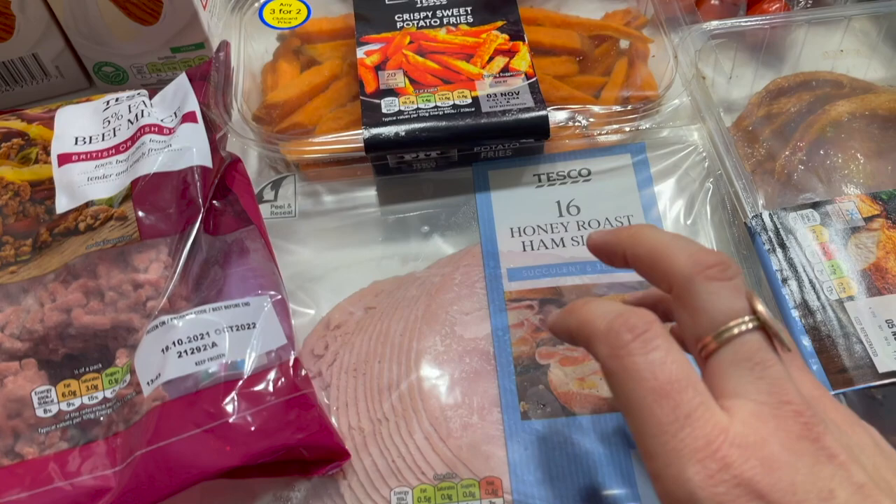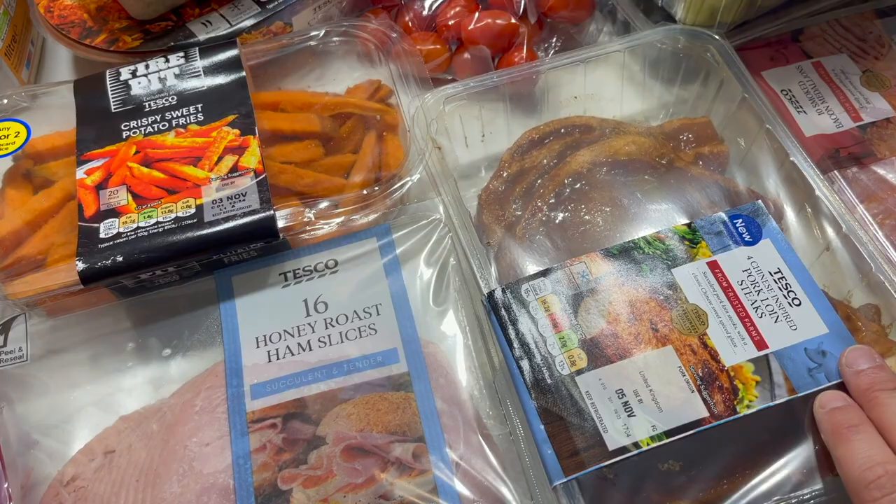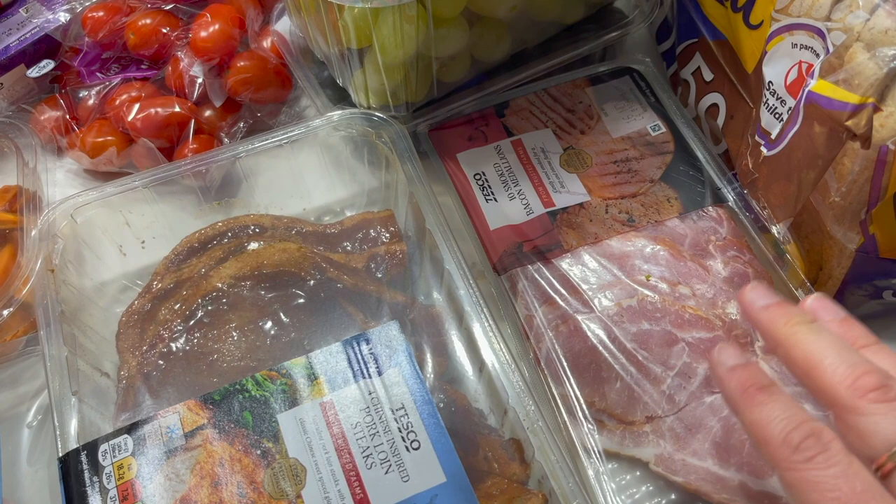We've got some sweet potato fries and some Chinese pork loin — that will be a quick and easy meal with some broccoli or carrots. We have got some smoked bacon medallions, ten of them, again for breakfast or lunches with eggs. Roma loves bacon and eggs, so that will come in handy.